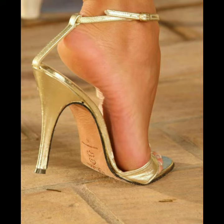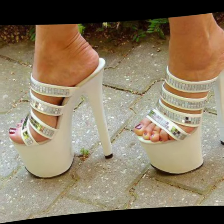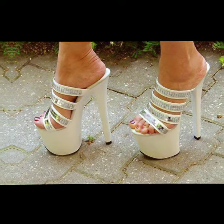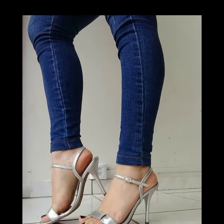Also tell me which heels you like the most and on which content you want more videos. I will try my best to make more videos with new content and a new beautiful collection of high heels for you.